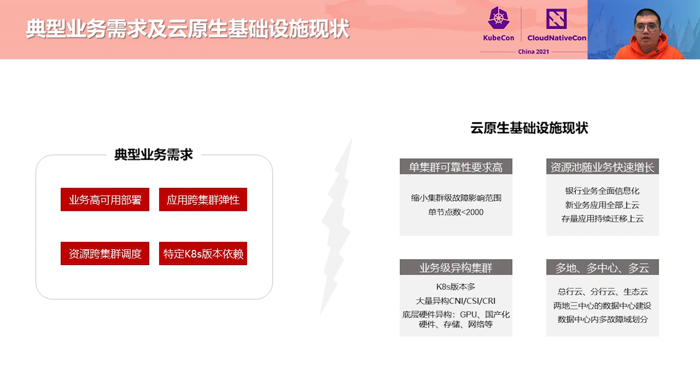Second, rapid growing of resource pools as services are migrated to the cloud. New and core applications have been developed or are running in the cloud, and existing applications are being migrated. Third, production-level heterogeneous clusters: ICBC services depend on specific Kubernetes versions, and we are using a large number of heterogeneous CNIs, CSIs, and some heterogeneous underlying hardware. Fourth, our banking services are distributed in multiple regions, centers, and clouds. ICBC cloud services run in the headquarter, branch, and ecosystem clouds. Geo-redundancy data centers are constructed, with finer-grained division of multiple fault domains in each data center. For now, the number of Kubernetes clusters in ICBC has reached more than 100, managed by the container cloud platform in a unified manner.